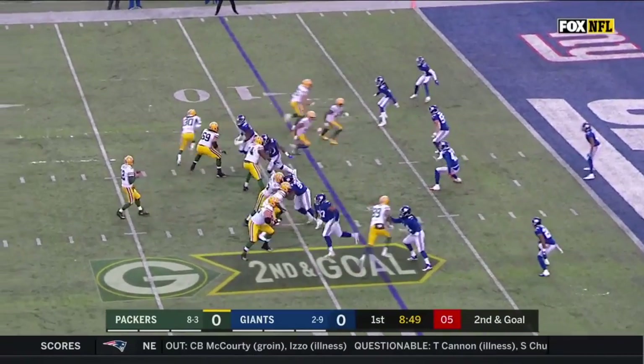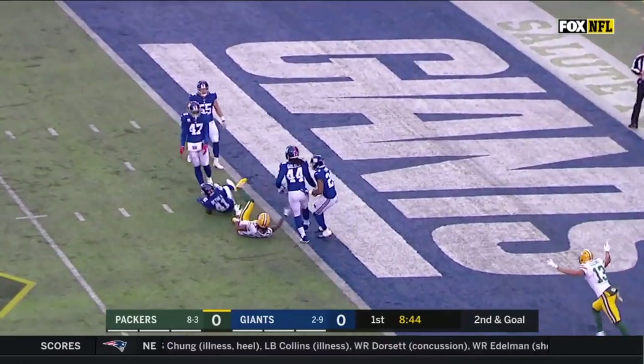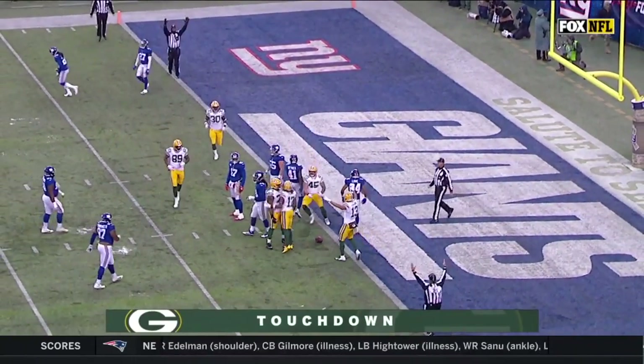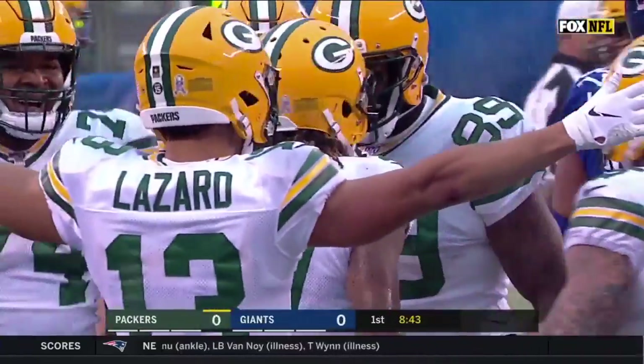That's Williams in the backfield again, and they're looking that way. Now Rodgers steps up, delivers a strike to Davante Adams — and a touchdown for Green Bay. Back-to-back games with touchdown receptions for the great Davante Adams.